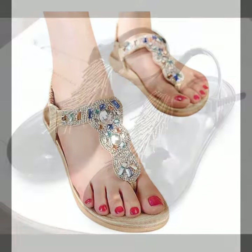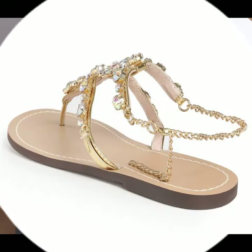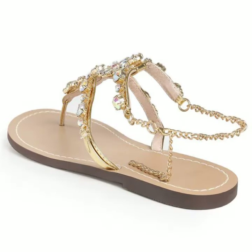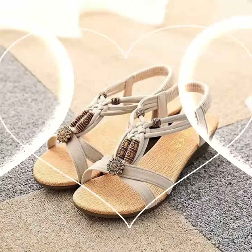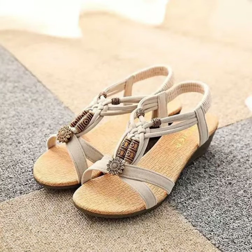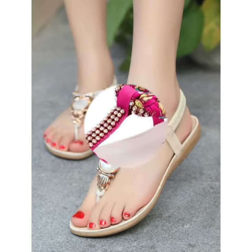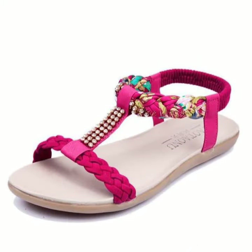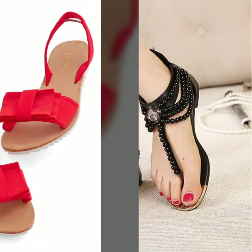I am back again with the most stylish, most demanding collection of women's fancy flat sandal designs. For those ladies who love to wear such types of fancy flat sandal designs — this is very beautiful and trendy. I suggest you must watch my video till the end for more designs and more ideas.